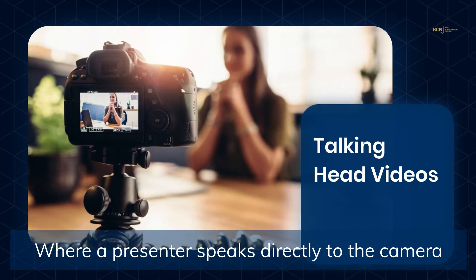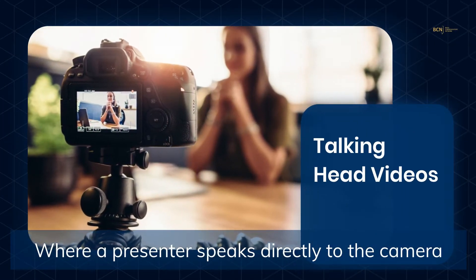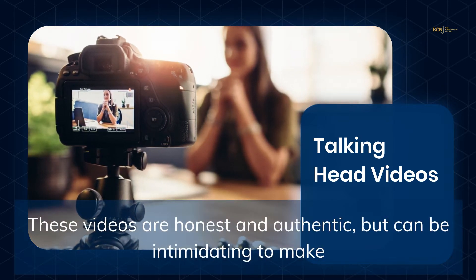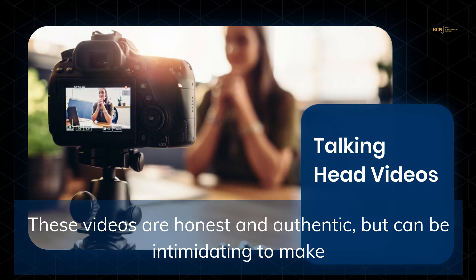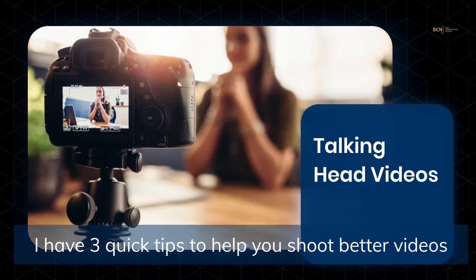Talking head videos — the ones where a presenter speaks directly into a camera — are honest and authentic, but can be intimidating to make. I have three quick tips to help you shoot better videos.